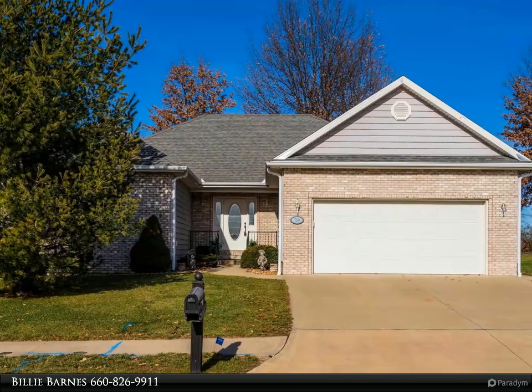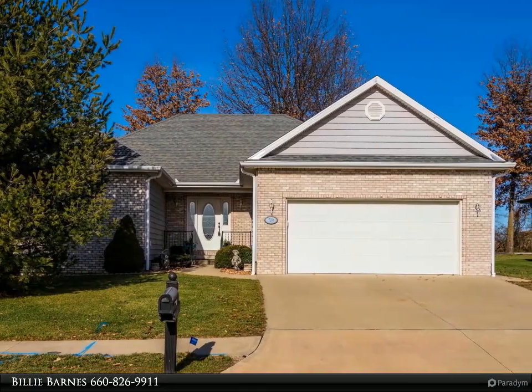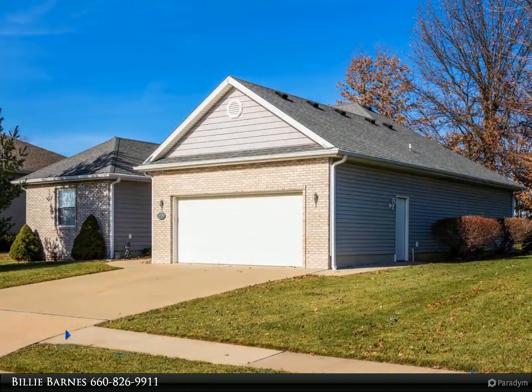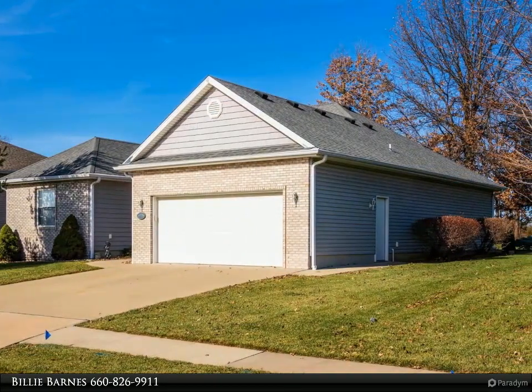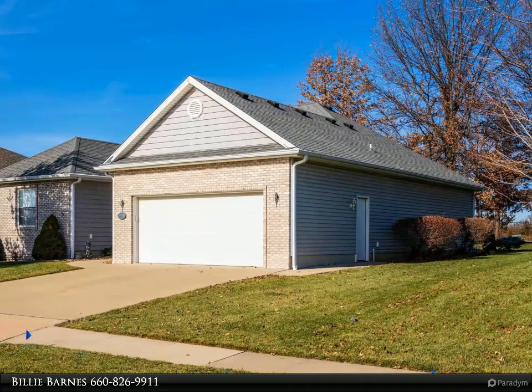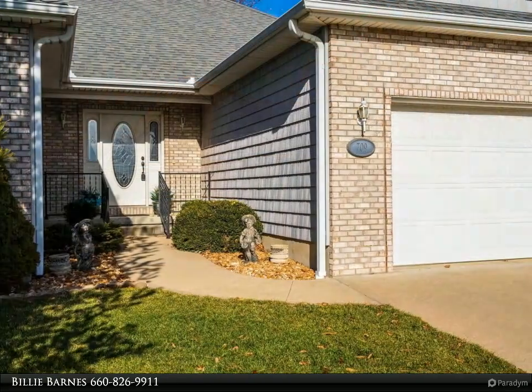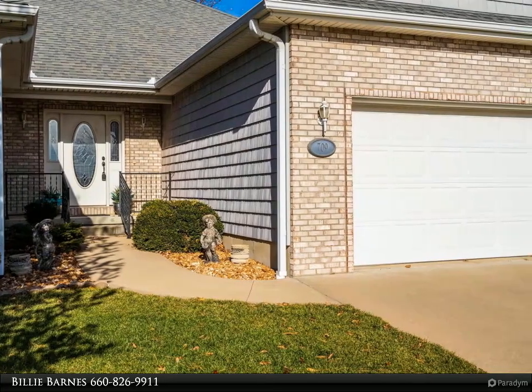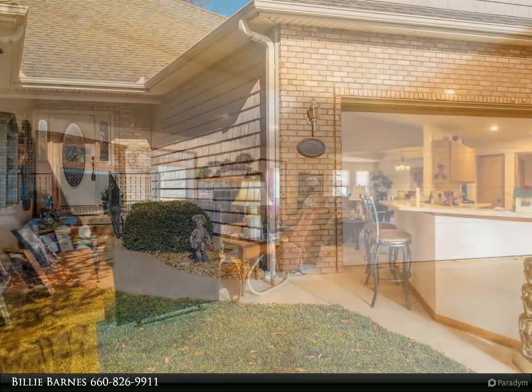Take a look at this custom build. This home has over 1,700 square feet on the main floor. The living room with fireplace and high ceiling is open to the dining room and kitchen, with solid surface countertops and appliances that stay. Main floor laundry includes washer and dryer that stay as well.